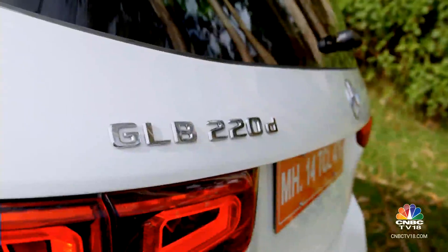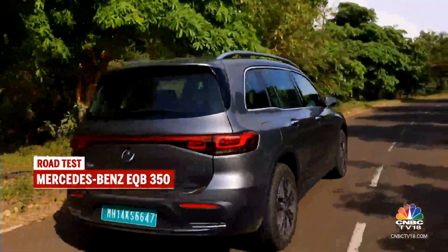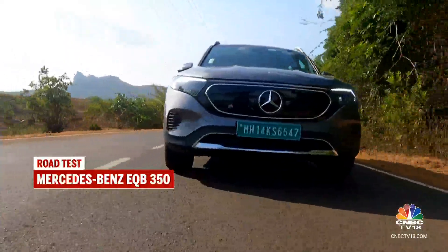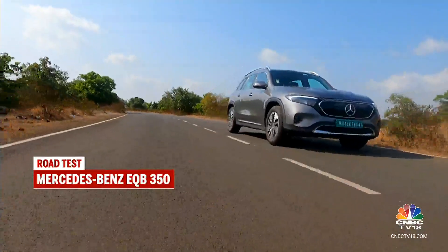The only competition for it comes from its own ICE sibling, the GLB, and to an extent from the highly desirable GLC. But the GLC has stopped taking orders for a while now because there's a new one coming — should be here by Diwali this year. So in the meantime, the GLB and the EQB have been given the task to hold the fort for Mercedes-Benz India in this particular price bracket.